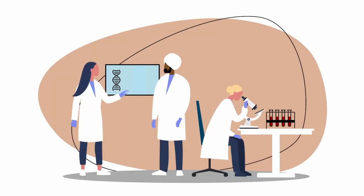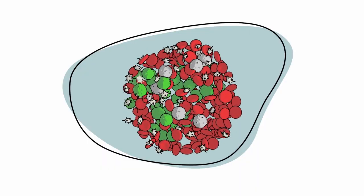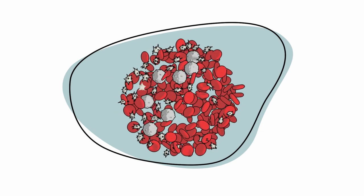Advances in our understanding of the genetics of AML have led to new targeted therapies. These targeted drugs work by attacking cancer cells directly, without damaging normal, healthy cells.